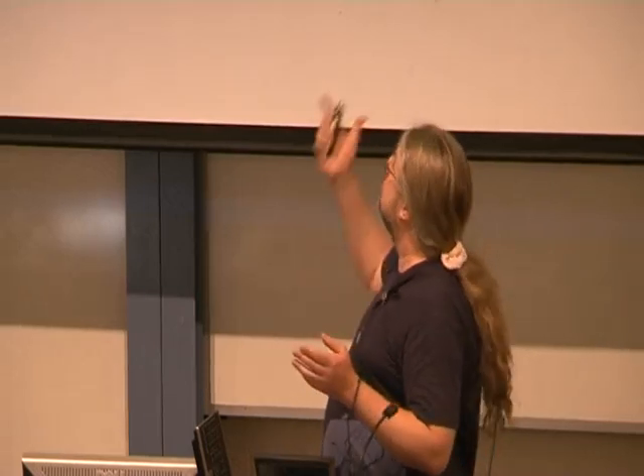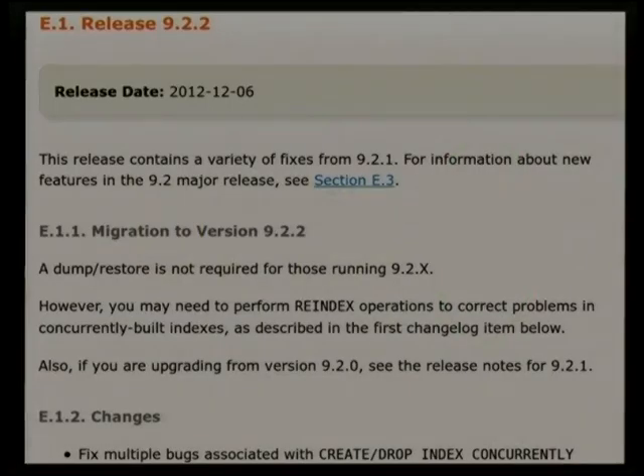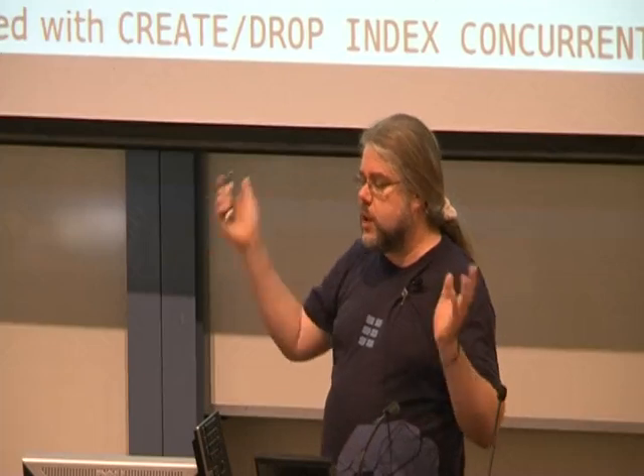What I mean by updates is that last number in your Postgres version number — a patch number that says where you are in terms of the update of the major version, which is the other two digits. If you're running on less than whatever the current one is, you're missing stuff. As a matter of fact, you're all going to be a little bit late because next week 9.2.3 releases another set of updates on Thursday.